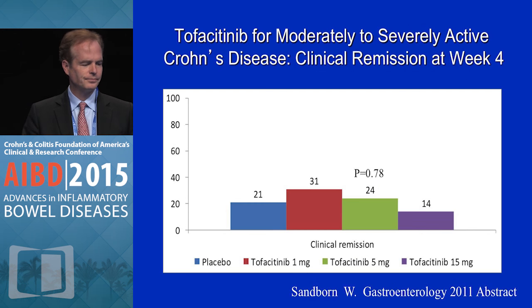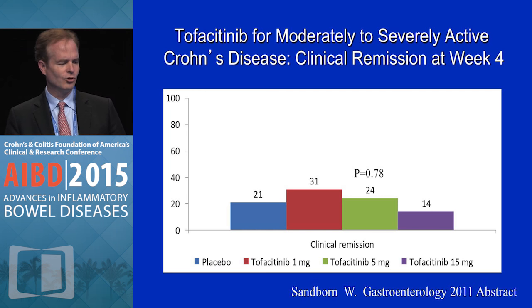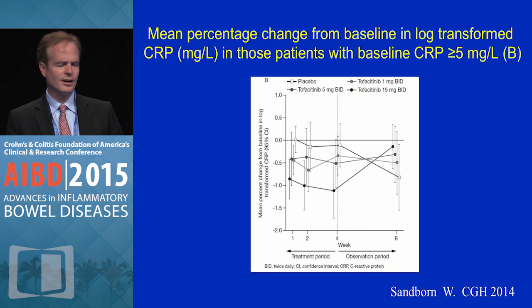Let's switch now to Crohn's disease. The story is a little more complicated. This was a four-week trial, and you can see that tofacitinib doses of 1, 5, and 15 milligrams were not more effective than placebo for a clinical outcome measure based on the CDAI clinical remission. However, looking at biomarkers — the change in C-reactive protein for patients who had elevated CRP at baseline — the highest dose, 15 milligrams, did result in a drop in CRP relative to the lower doses and placebo. This suggests there is biologic activity with this molecule at high doses in Crohn's disease, though whether that will translate into clinical activity remains to be seen.